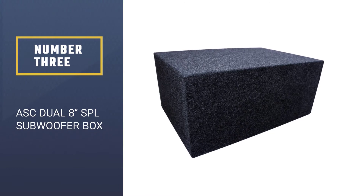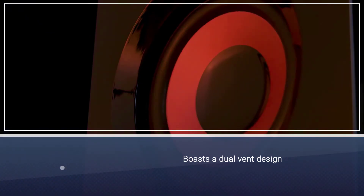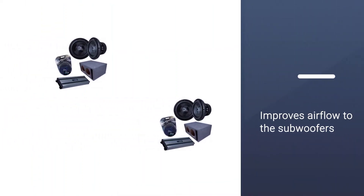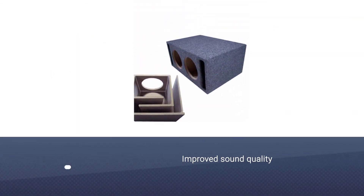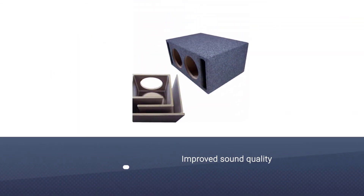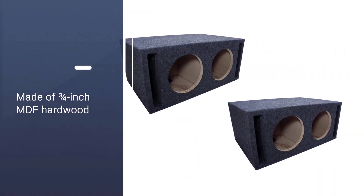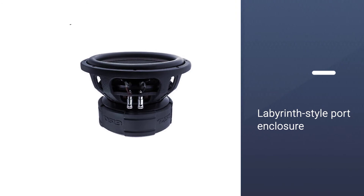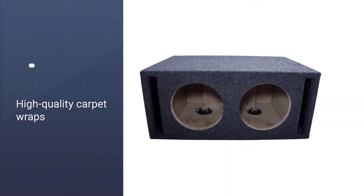Number three: the ASC dual 8 SPL subwoofer box. This option is ideal for mid or high-end woofers. It boasts a dual vent design which improves airflow to the subwoofers and creates a harmonious flow of low frequency waves, improving sound quality. It enhances back speaker pressure to create the best bass output. The box is made of three-quarters inch MDF hardwood that is liquid nailed and then tightened with screws to create a sturdy structure.